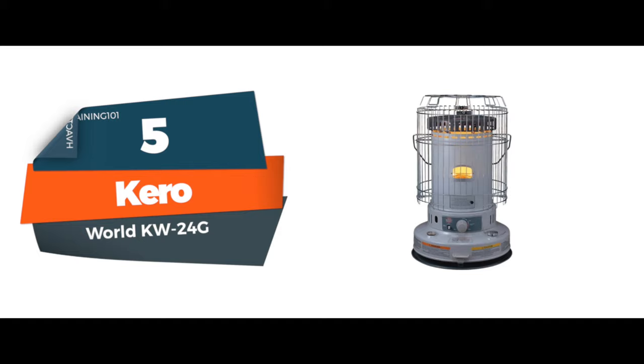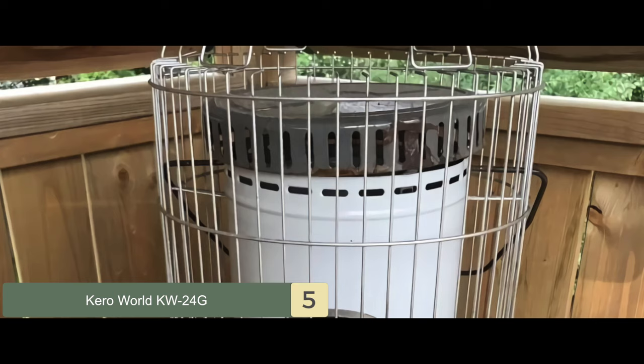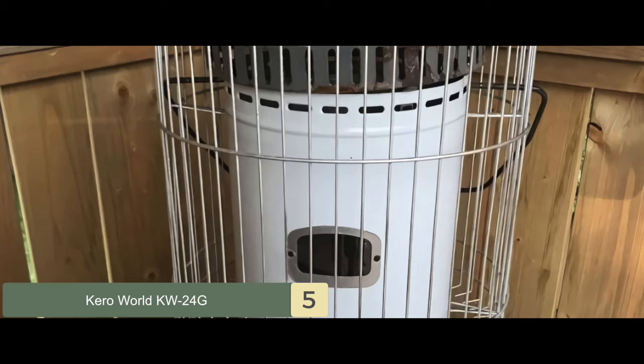First we have the KeroWorld KW-24G. This unit is a great kerosene heater for indoor use. It has a high-quality design that is highly functional. The overall construction is remarkable and makes the heater long-lasting. It is a highly worthy purchase to make.